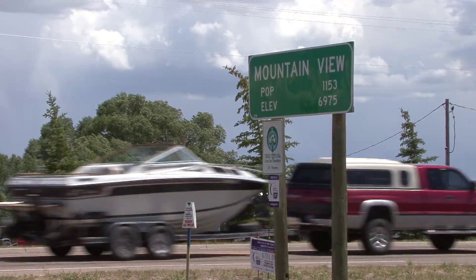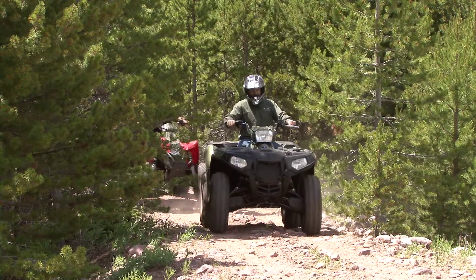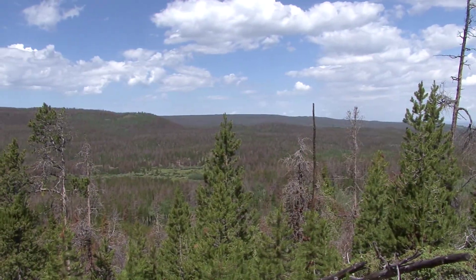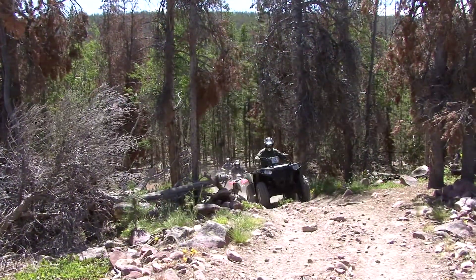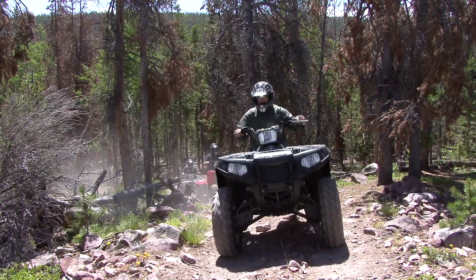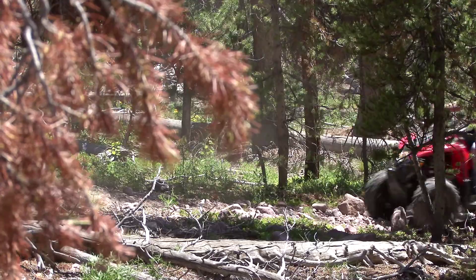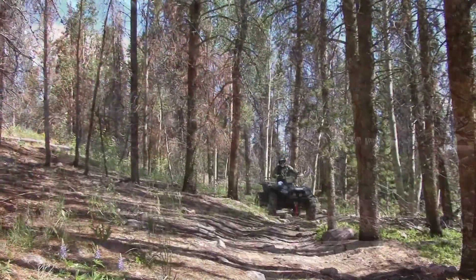Mountain View welcomes visitors of all kinds who want to explore their backyard and find out what their state has to offer. Wyoming isn't known as a hot spot, hipster destination, and rightfully so. This land isn't about being trendy or fleetingly popular. It's about beauty, discovery, adventure, and finding something new in a place where you didn't really expect to find much of anything.